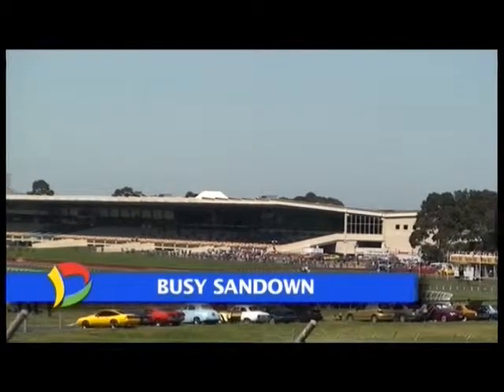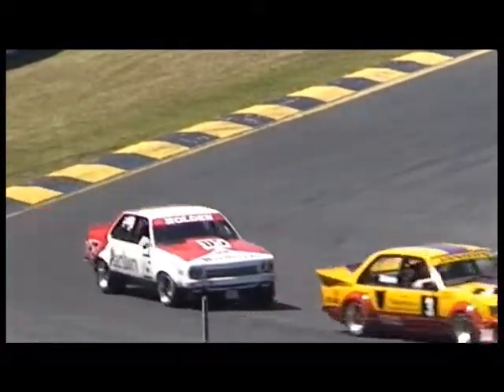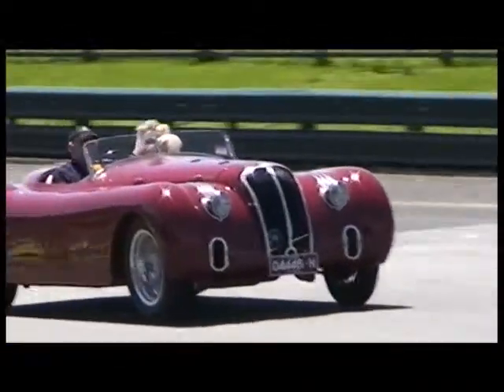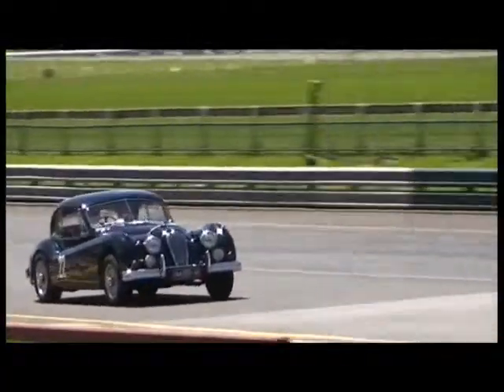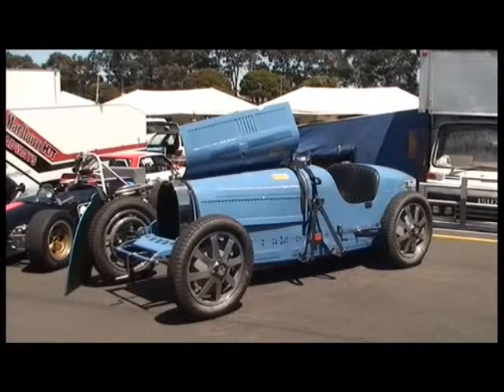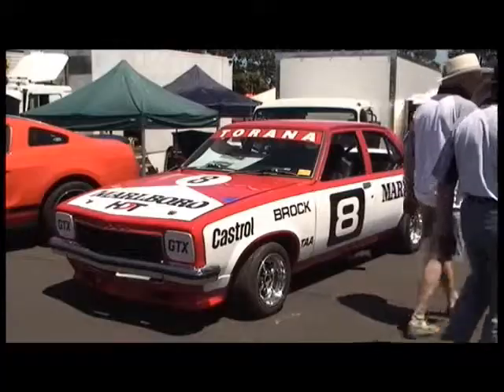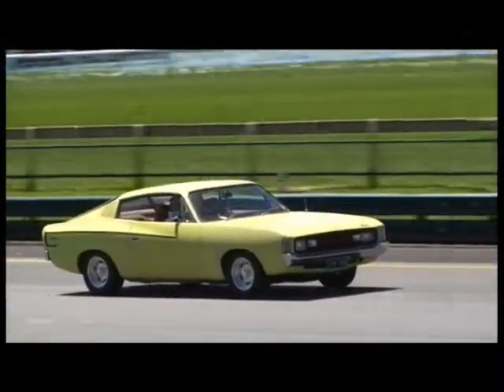It's been a busy few weeks at Sandown Racecourse. As well as the Sandown Classic, thoroughbreds of a different ilk have been tearing up the track. Firstly, it was the big historic Sandown Weekend that saw classic cars from bygone eras strut their stuff. Some challenged the circuit in a celebration of better days, while others were content to bask in the admiration of a discerning public.